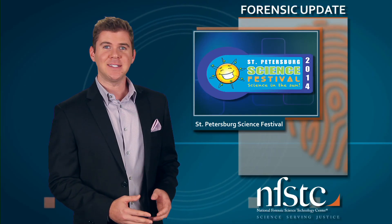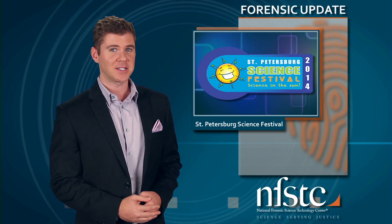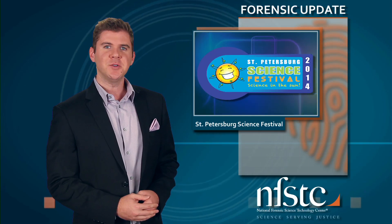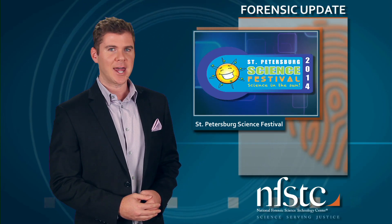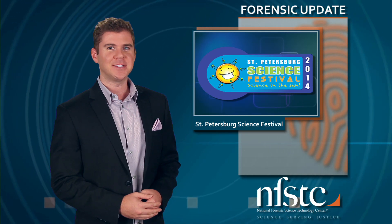The NFSTC team will be rolling up our sleeves for the fourth annual St. Petersburg Science Festival on October 18th. The free festival, held on the University of South Florida St. Petersburg campus, encourages children to become interested in the science, technology, engineering, art, and math — or STEAM — fields. Students from Pinellas Park's Criminal Justice Academy will be assisting in the day's activities. Be sure to check it out if you're in the Tampa Bay area.